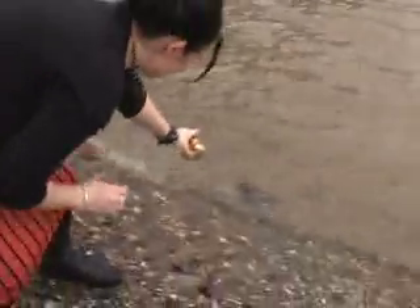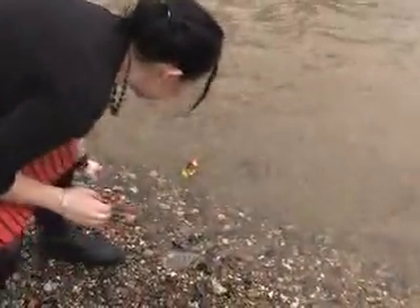Now let's see if an average rubber ducky can withstand the dirtiness of the Thames. Oh no! It looks as though the Thames has killed my rubber ducky.